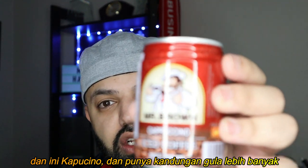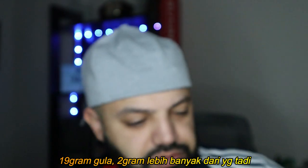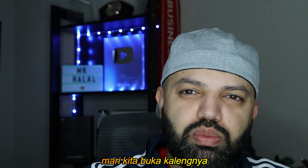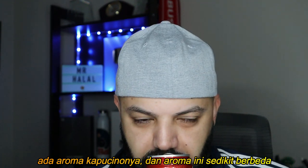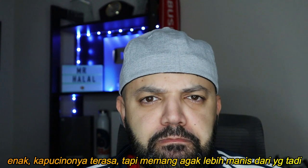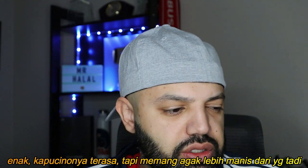This one is cappuccino — it has more sugar, actually 19 grams, so two grams more than the others. Let's crack this bad boy open. Smell test — it has that cappuccino smell, a little bit different. Let's give it a try. It's a nice cappuccino flavor, but the sweetness is a little bit stronger than the other ones.